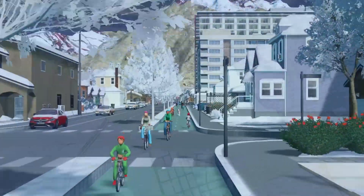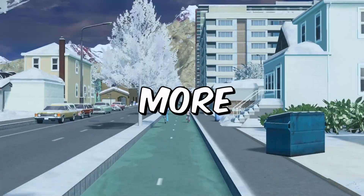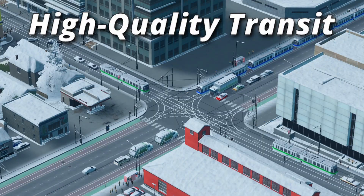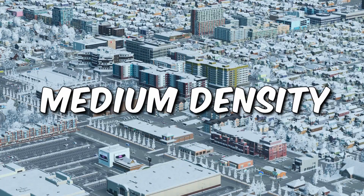For too long, American cities have been dominated by low-density, car-centric communities. In order to create more livable, human-scaled space, we must invest in high-quality public transit, safe cycling infrastructure, and mixed-use, medium-density development.